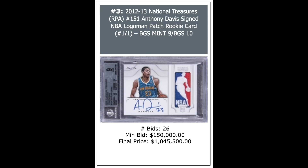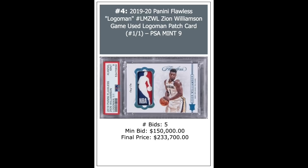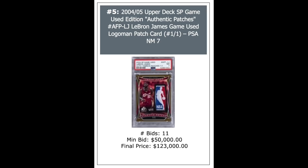2019 Flawless Zion Williamson Logo Man, one-of-one, PSA Mint 9 — $233,700. Sticking with our one-of-one theme, a 2004 second-year LeBron from SP Logo Man, not autographed, just a Logo Man patch, one-of-one, PSA Near Mint 7. This sold for $123,000.